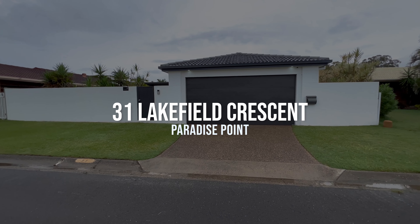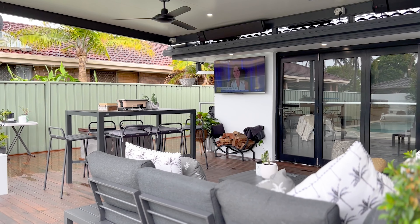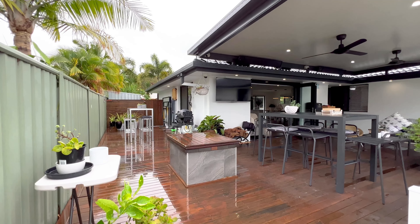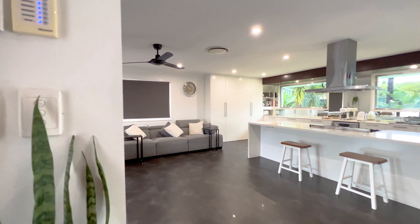Welcome to 31 Lakefield Crescent. Nestled within one of Paradise Point's premier streets, this captivating home makes an impact with its modern design and sleek finishes, taking executive family living to new heights.